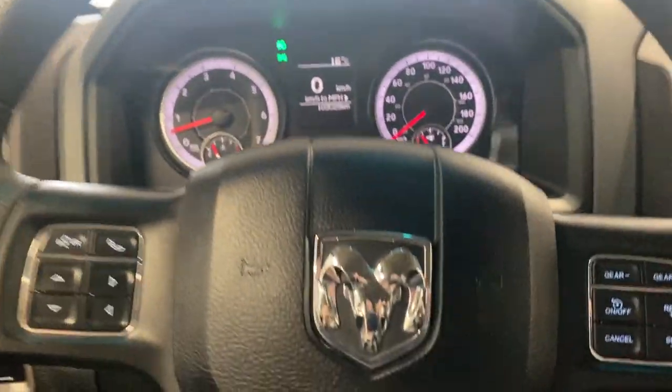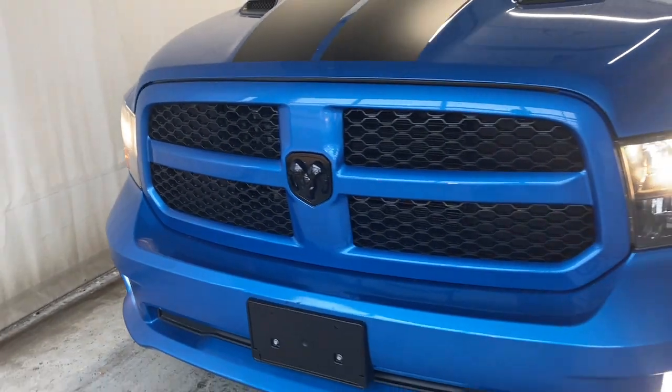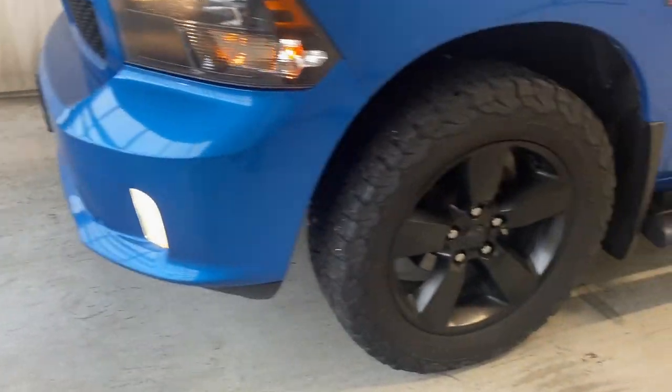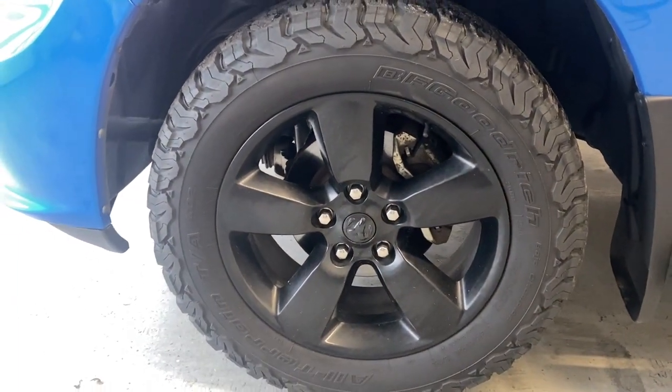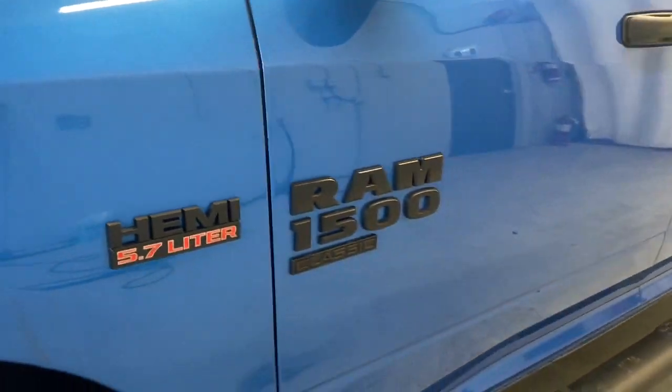Taking a look outside at the front, we do have halogen headlights with a nice black and blue finish grille and blacked-out RAM badge in the middle. Right here we have our BF Goodrich All-Terrain tires on 20-inch matte black alloy rims, and the 5.7-liter HEMI engine with the RAM 1500 Classic badge.